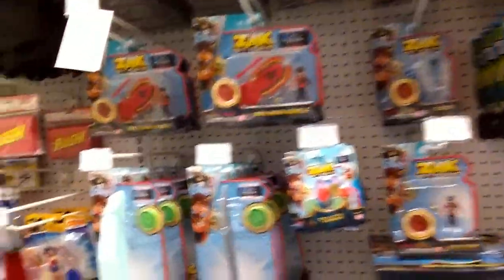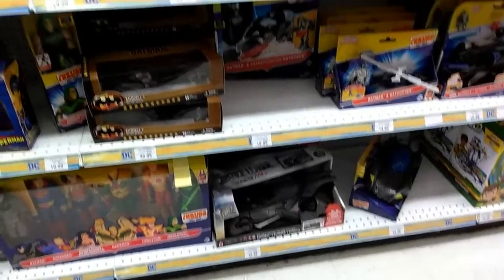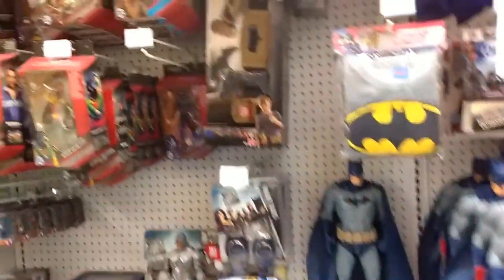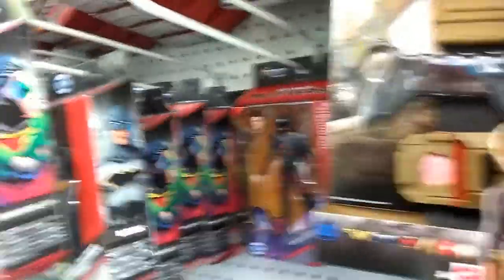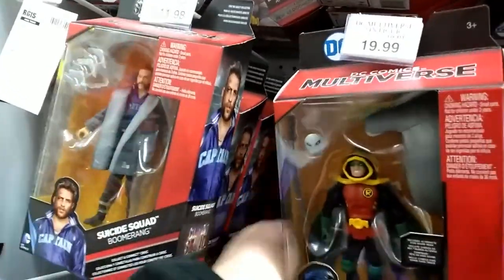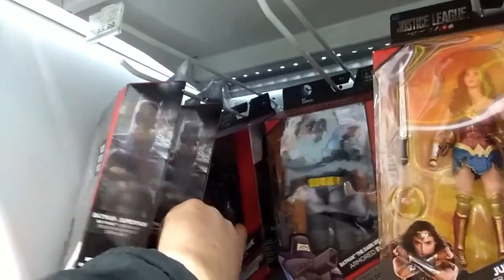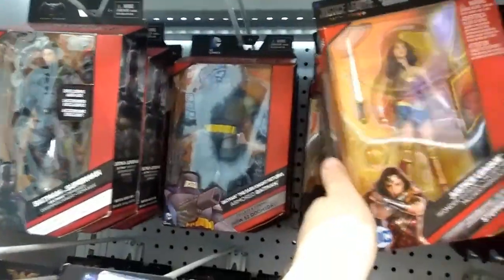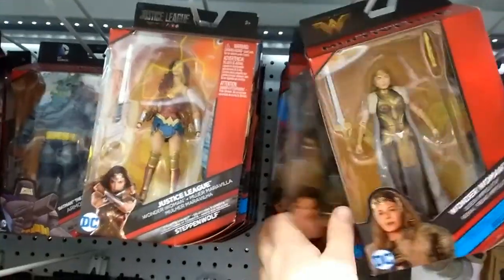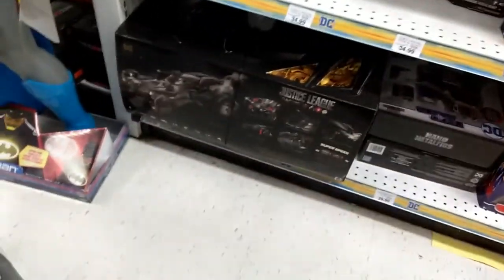We're making our way down to the DC department. The Batmobile from Justice League is still there. There are a bunch of the multiverse figures from DC Comics. They don't really have any Justice League figures but there are a bunch of Batman figures, some Suicide Squad figures for about $12, and Batman from Dawn of Justice for $16. A lot of Wonder Woman and Justice League figures. They also have a deluxe remote-control Batmobile going for $249.99 — that's one pricey meatball.